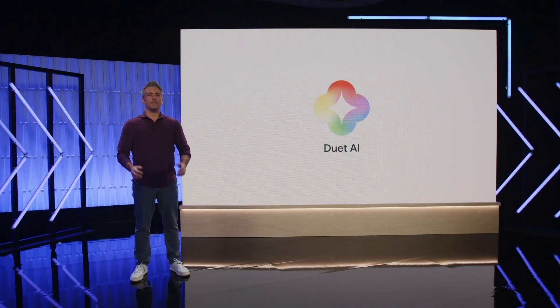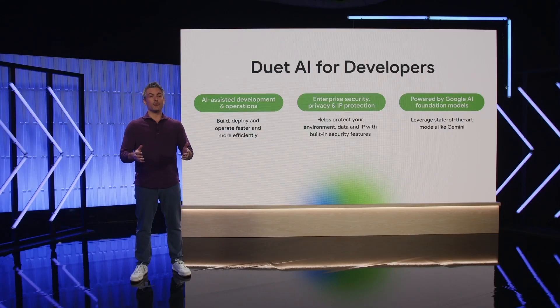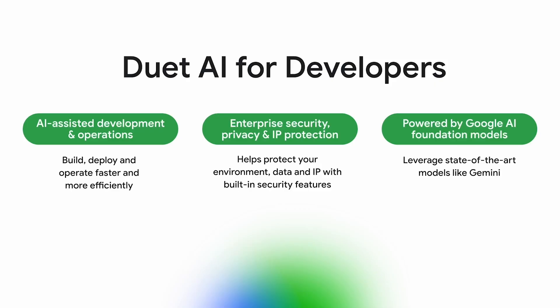We unveiled Duet AI as an always-on collaborator. Today we are announcing that Duet AI for developers and Duet AI in security operations are both generally available. Duet AI for developers is the only assistant fine-tuned to provide the best possible answers for developers using Google Cloud, with their favorite tools and IDEs. It is also the only AI assistant on the market that goes beyond AI-powered code and chat assistance to running applications on Google Cloud, with unique capabilities around application deployment, troubleshooting, and issue remediation — designed to help you across the entire software development lifecycle.